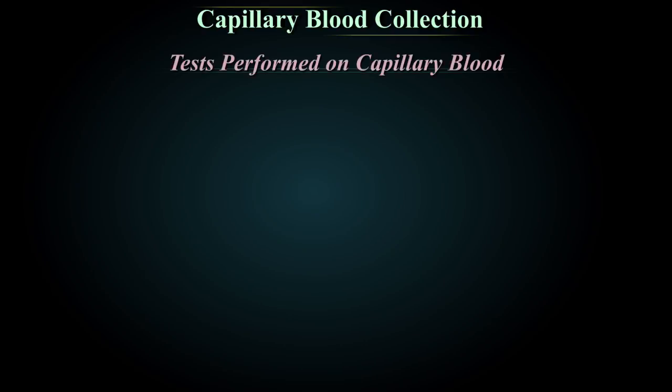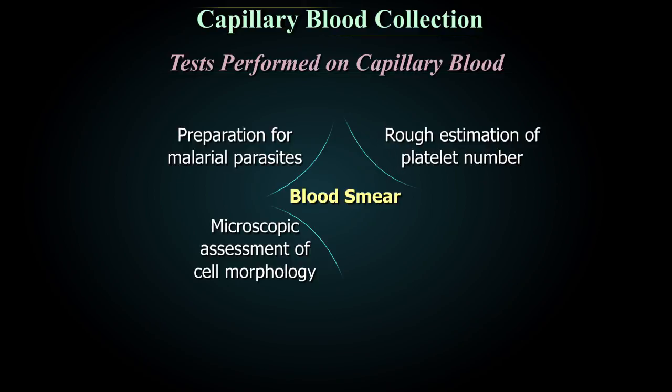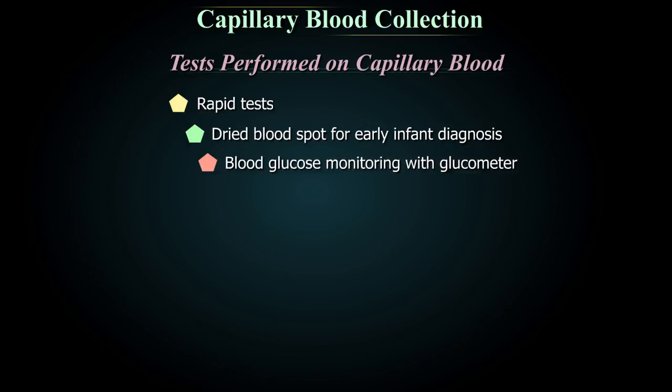Tests commonly performed on capillary blood include blood smear for microscopic assessment of cell morphology, preparation for malarial parasites, estimation of platelet number, white blood cell morphology, rapid tests, dry blood spot for early infant diagnosis, blood glucose monitoring, and pre-blood donation.